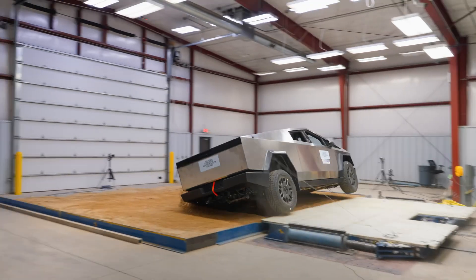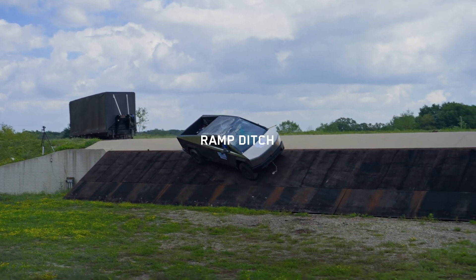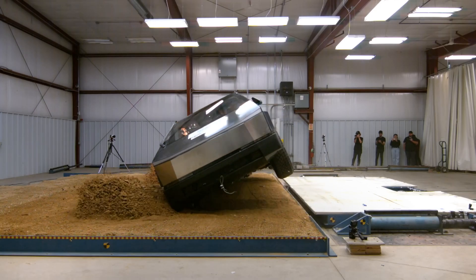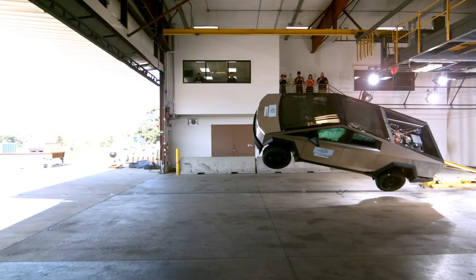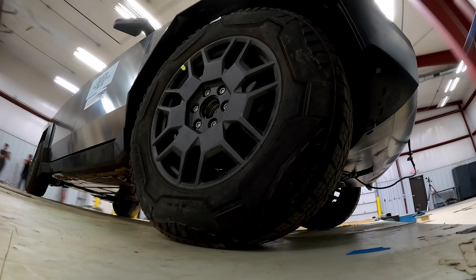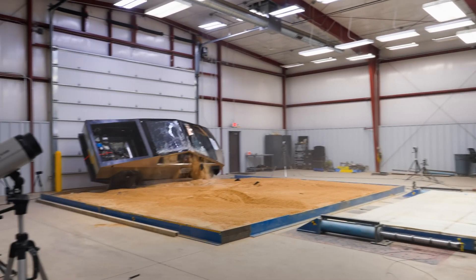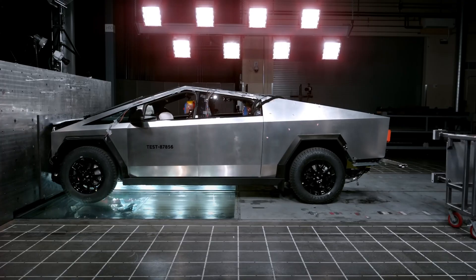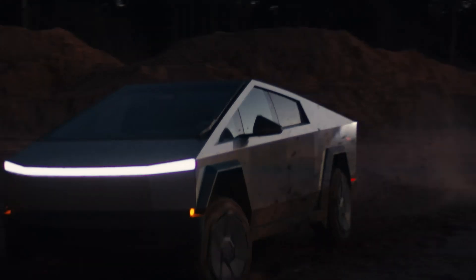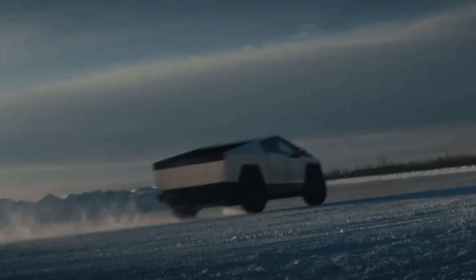Here's the deal. The NHTSA dropped these results in February 2025, over a year after the Cybertruck first hit the streets in November 2023. They tested the 2024 Cyberbeast model — the top-shelf one with insane power and a price tag starting around $100,000. The big news? It's snagged a 5-star overall safety rating. Tesla's keeping its streak alive, as every model they've tested with NHTSA has hit that 5-star mark. But let's dig into the details, because that's where it gets juicy.